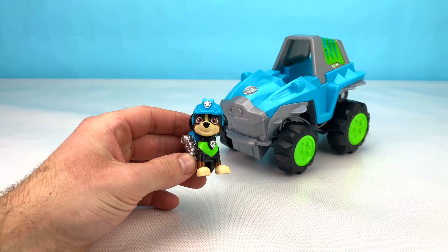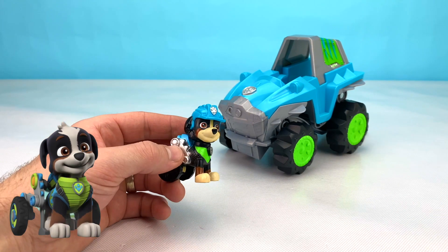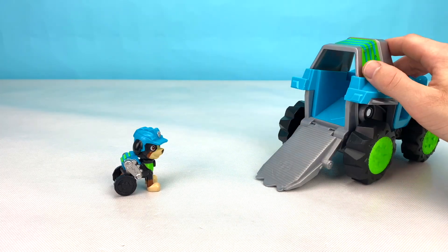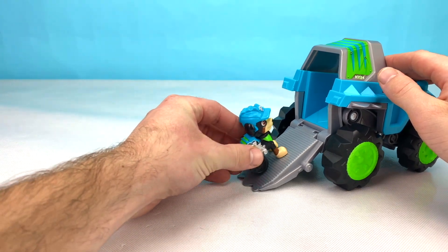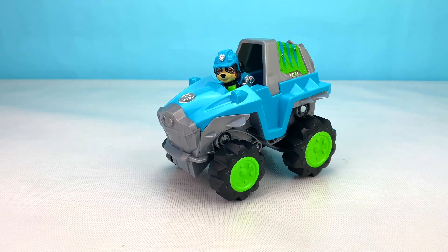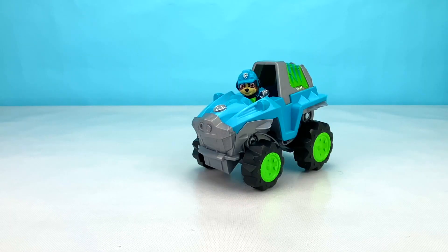This is an Ankylosaurus, and this is Rex's vehicle. Rex's vehicle has a cool ramp so he could get up into the back easier and sit inside. Check out this cool trick that Rex's vehicle does. Now let's see what Rex had hiding inside of his surprise egg.